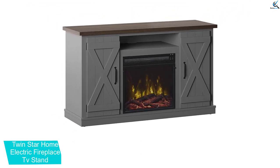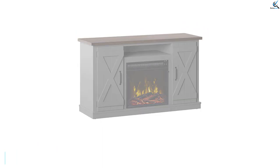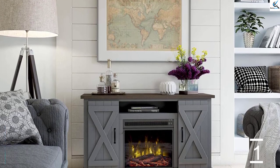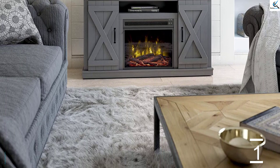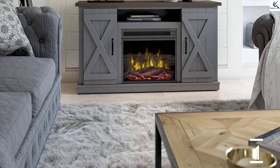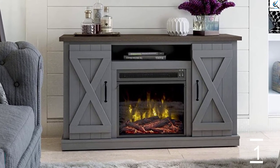This is also a wooden TV stand that offers 40 pounds weight capacity. Coming to the fireplace specifications, the Twinstar Home Cottonwood TV Stand has 4,600 BTU thermal capacity and offers a heating range of 400 square feet. The additional storage compartments include one open shelf with two closed cabinets on either side of the unit.